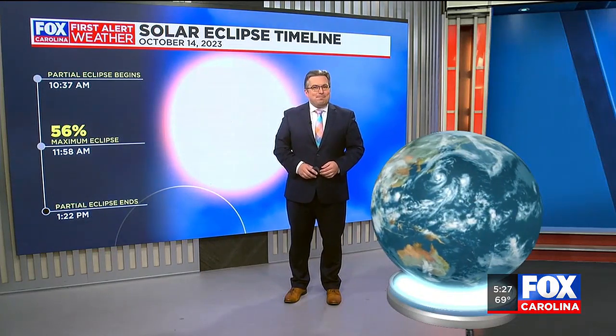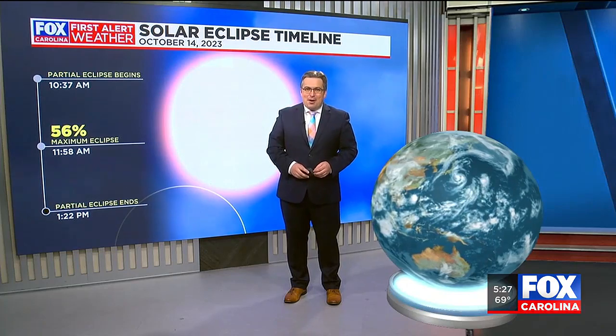Happy viewing this weekend. That's a little bit on solar eclipses — that's your Moment of Science. I'm Brian Bachman.